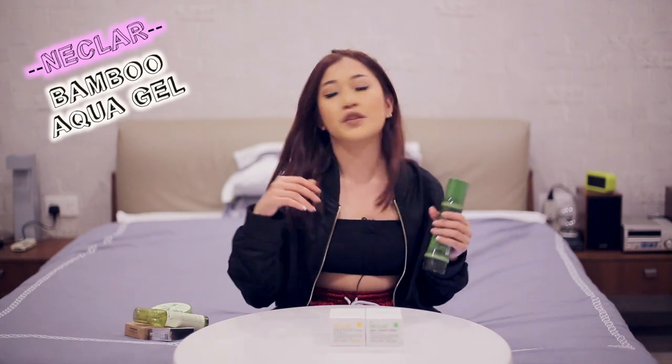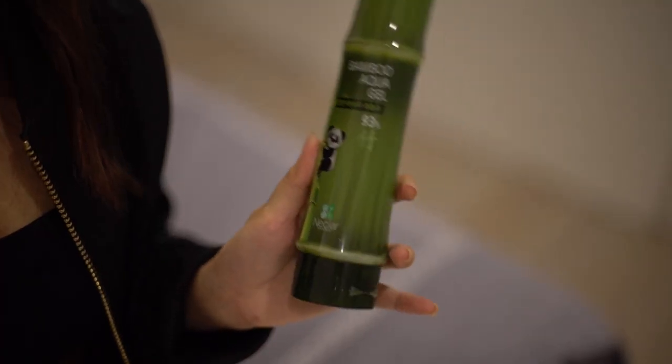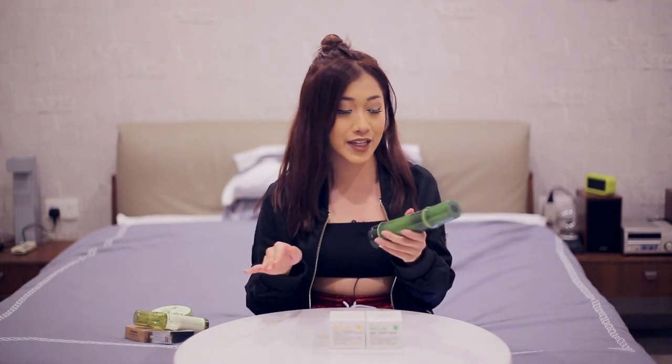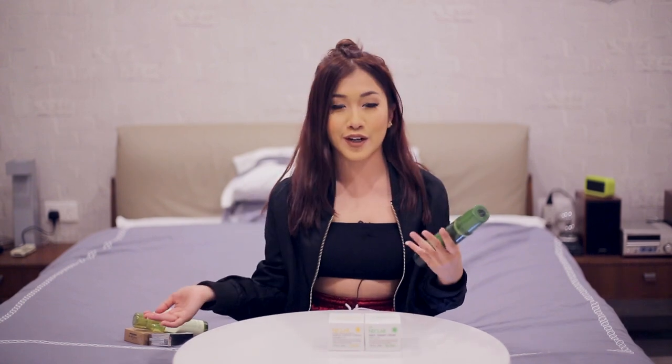The Bamboo Alka Gel is pretty similar to the Aloe Vera one. It also helps with moisturising your skin and can be used from your body all the way up to your face. It too doesn't leave an uncomfortable feeling. So if you'd prefer the Bamboo or the Aloe Vera, it's up to you — if you like strong scents, I would recommend the Aloe Vera ones.